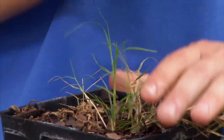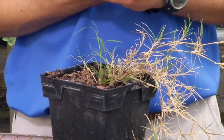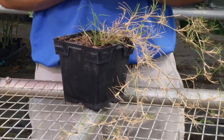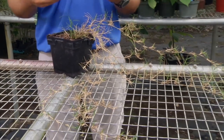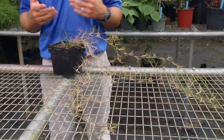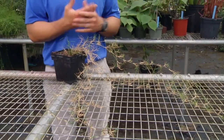Bermudagrass is going to spread throughout, so if it's in landscape beds, you're typically going to want to use a non-selective herbicide. Glyphosate is a herbicide that is often recommended, and other non-selective post-emergence herbicides can possibly control it, but you want to make sure that they're systemic. Another option in landscape planting beds would be graminicides, which are post-emergence herbicides that only have activity on grass plants, and a few of those can be effective as well.